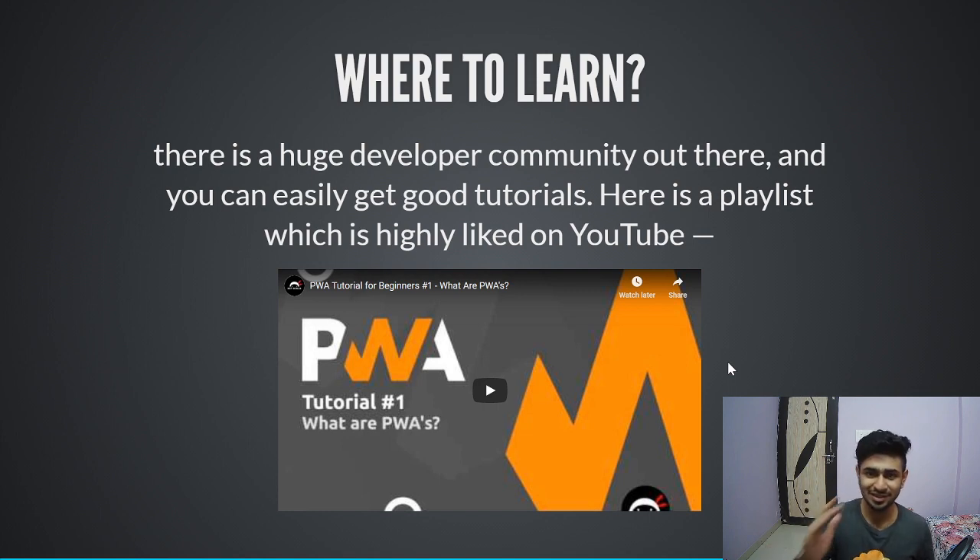Do let me know if you're taking on this challenge of exploring these three technologies and making a side project every month — I'll be looking forward to your projects. You can reach out to me on LinkedIn, write a post and tag me, and I'll give my reviews. If you liked this video, please like, share, comment, and subscribe to my YouTube channel.